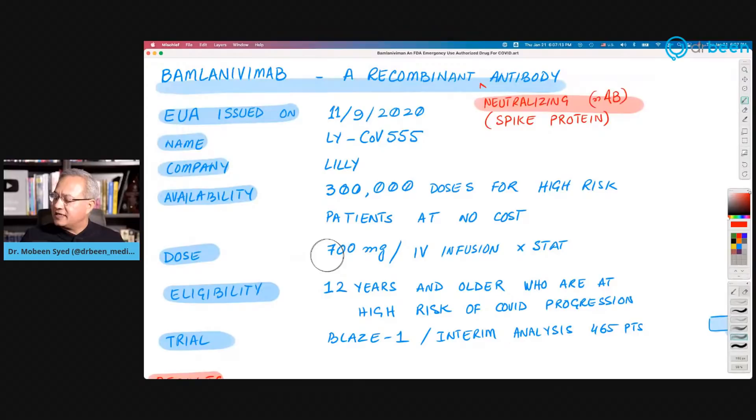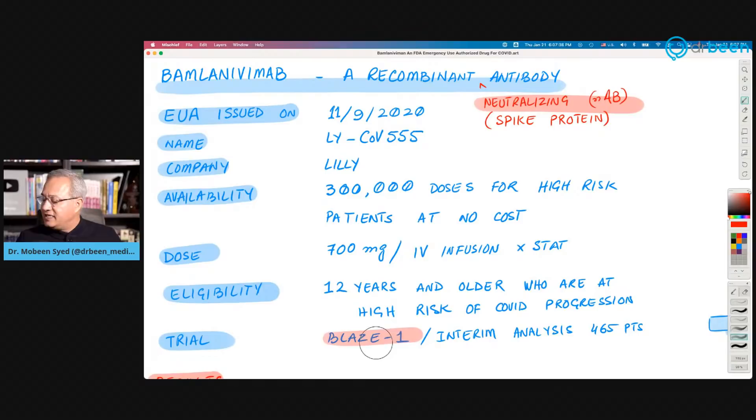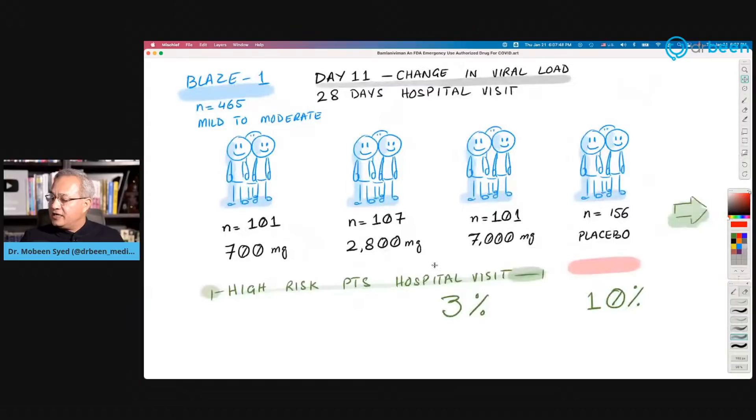The trial that enabled this approval was the BLAZE-1 trial — an interim analysis from Phase 2. That was the basis for approval. Total patients in the trial were 465. It was an interim analysis, and the things they were observing after giving this antibody were: first, would viral load reduce at day 11 compared to placebo; and second, would giving this antibody reduce hospital visits.